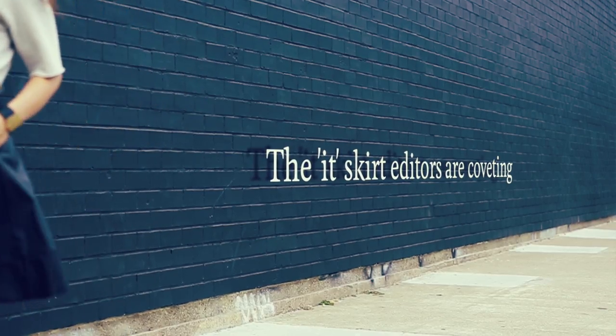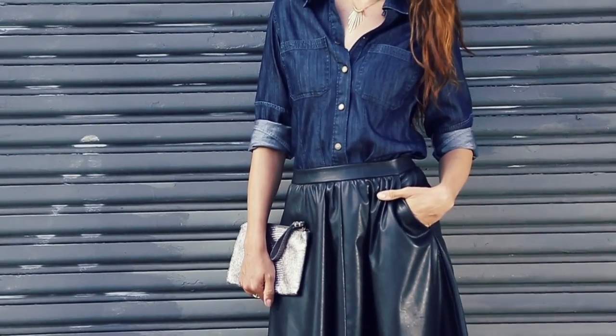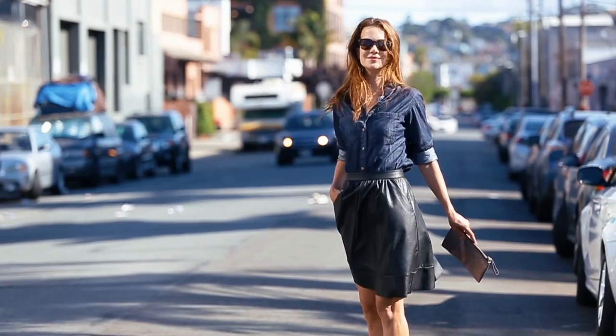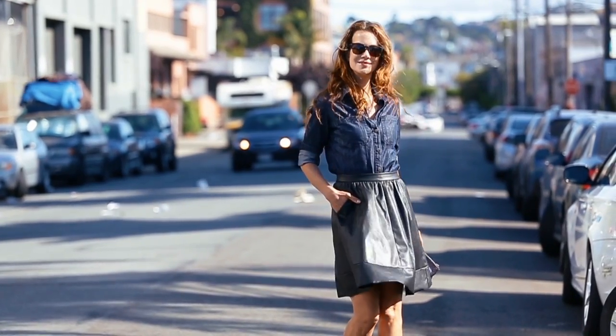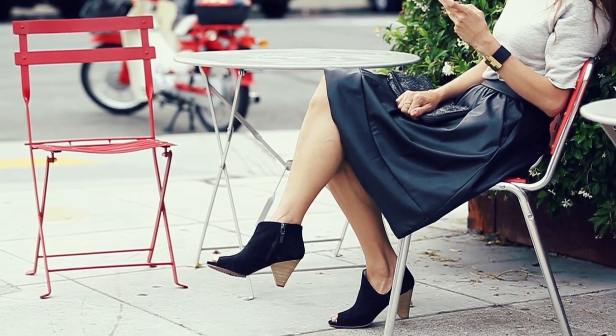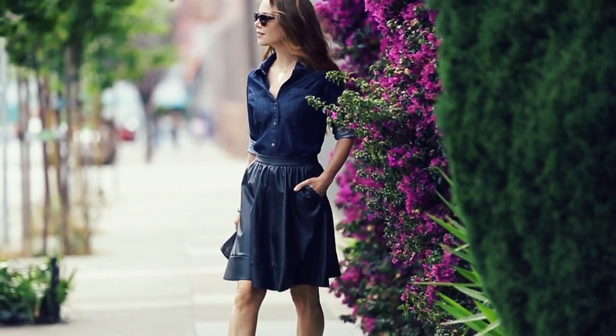Trust me, you're in the market for this skirt too. It is just so flattering. It makes your waist look really slim, it makes your hips and your butt look just the right kind of curvy, and because it's faux leather, it works all year round. I'm about 5'4 and the skirt hits me just below the knees, which I found to be the most flattering hemline. It really makes your legs look slimmer.